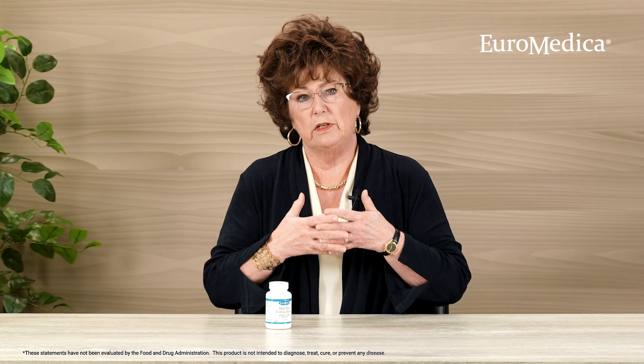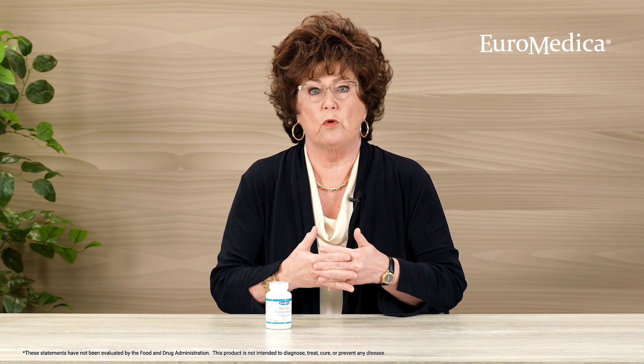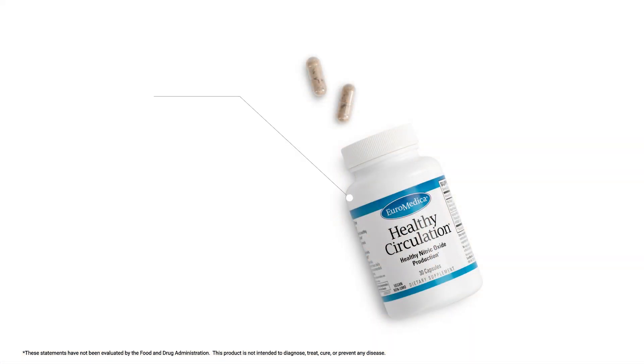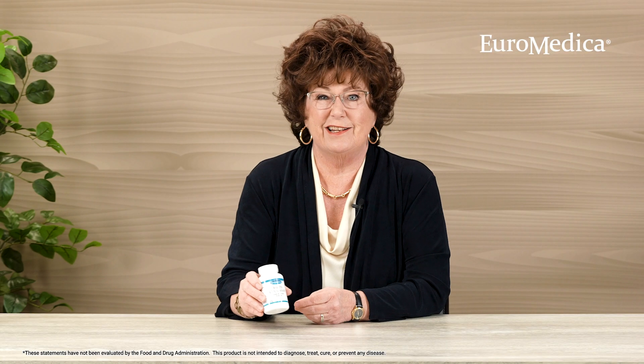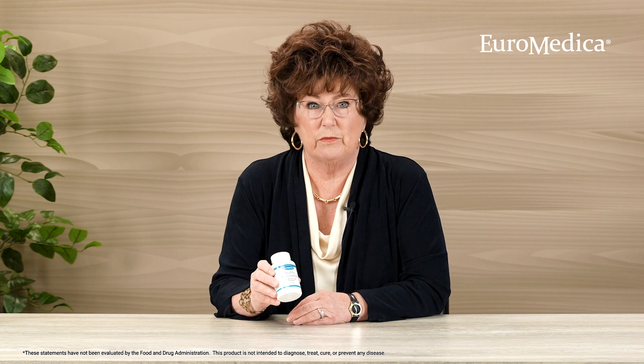When you put those two together, it really helps to support healthy circulation, which means it benefits a healthy heart, healthy brain, healthy kidneys. It also promotes healthy circulation to the hands and to the feet. You can probably find a lot of different ways that you would benefit from using this product.